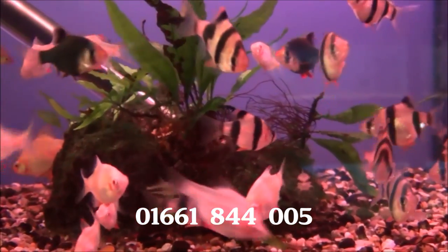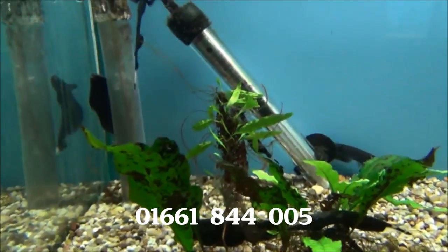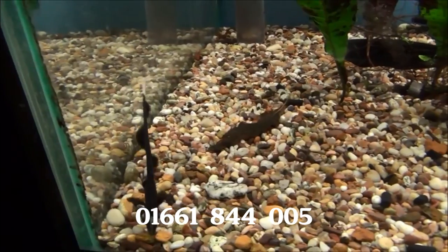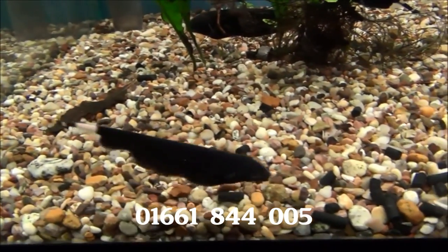Far too many tiger barbs of all different varieties — we really need to thin this tank out a little bit. These lads are black ghost knife fish. These fellas can swim backwards and forwards, they can do loop-the-loops and all sorts. They're a really interesting fish to watch.